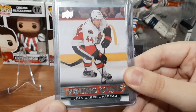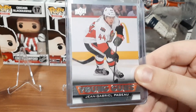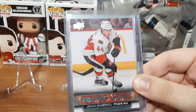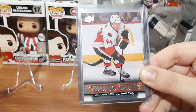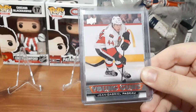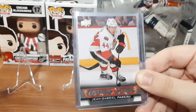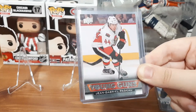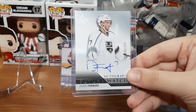Next we have a Young Guns for Jean-Gabriel Pajot. I follow Pajot — you guys know he's one of my favorite players in the league right now. He's on the Islanders, been doing great, and I miss him on the Ottawa Senators. Recently I purchased an autographed Pajot puck and I didn't have anything nice to display it in. I wanted one of the display cases that hold a hockey puck and a hockey card, but I didn't have his Young Guns card to put in it. Now I do, so I'm going to be putting this on display with the autograph puck in the same display case. That's going to look awesome and I can't wait — I'll update you guys when I purchase that.